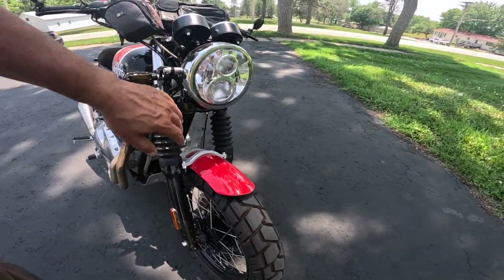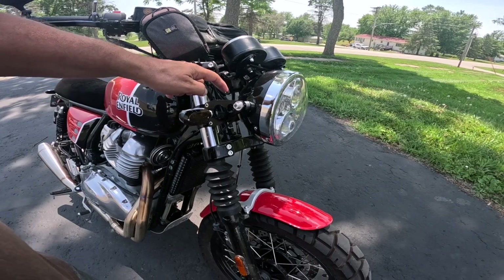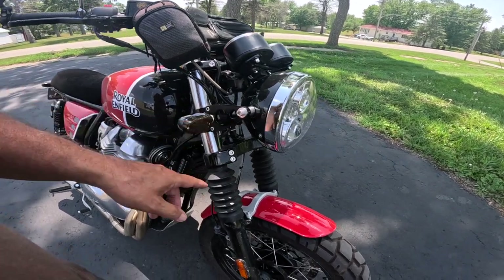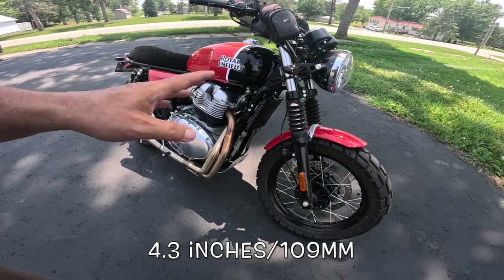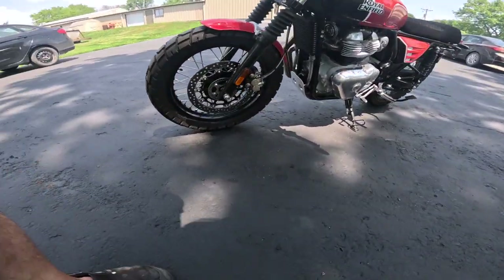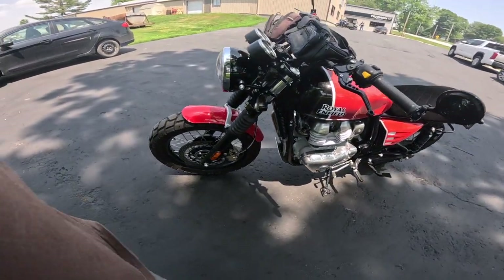Nifty headlight covered in bugs — that's LED. He's got these shorty blinkers with brackets; those could be Motone, I'm not sure what brand. Boots on the forks — the forks on these bikes are 41 millimeter; I can't remember the travel, I'll put that down below. The front disc, I believe, is a 320 millimeter with a dual-pod Brembo. It's a floating disc — gorgeous.